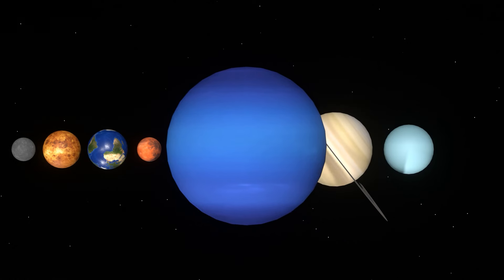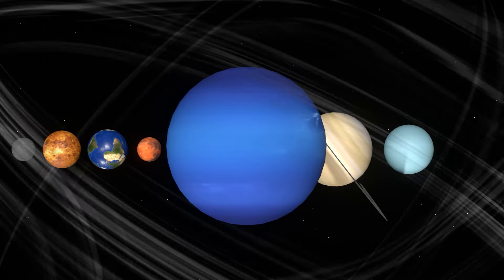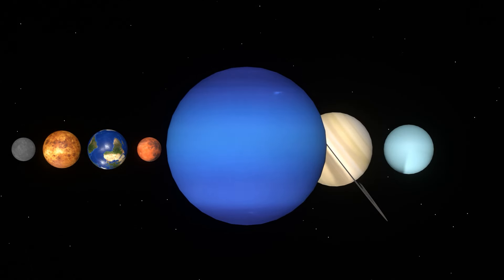Neptune is the giant ice planet that is the furthest away in the solar system. Its blue color is due to the methane in its atmosphere, just like Uranus. It has the fastest winds in the solar system, blowing at 2,000 kilometers per hour. It is farther from the sun than Uranus, but its surface temperature is about the same. It seems that it emits 2.6 times as much energy from within as it receives from the sun, but the source of that energy is not well understood.